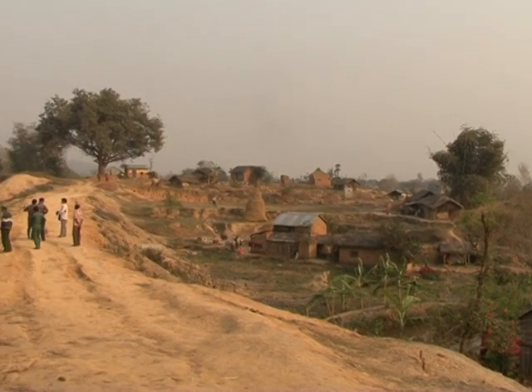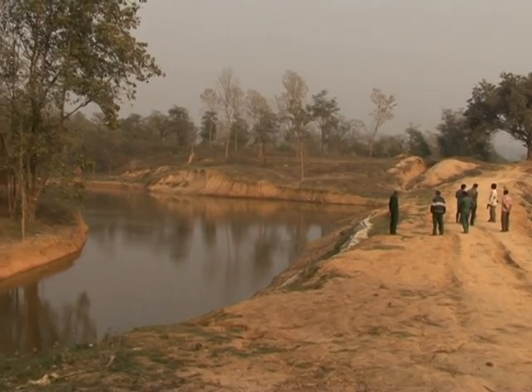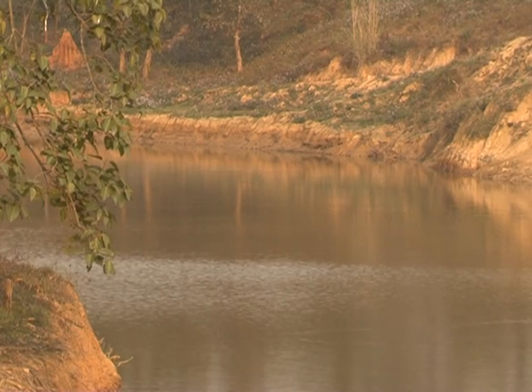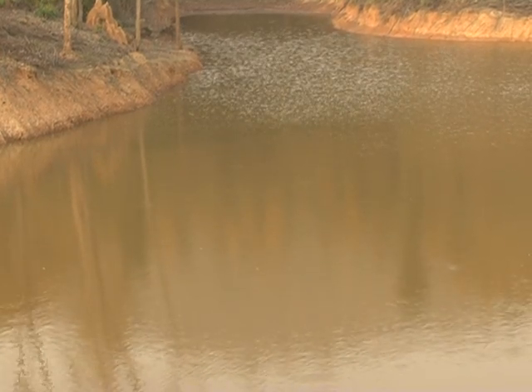Kankali Community Forest in Chitwan spent the money from the Carbon Trust Fund to make a fish pond to benefit poor and Dalit users. 80% of the income from the fishery goes to the community's 18 Dalit households.